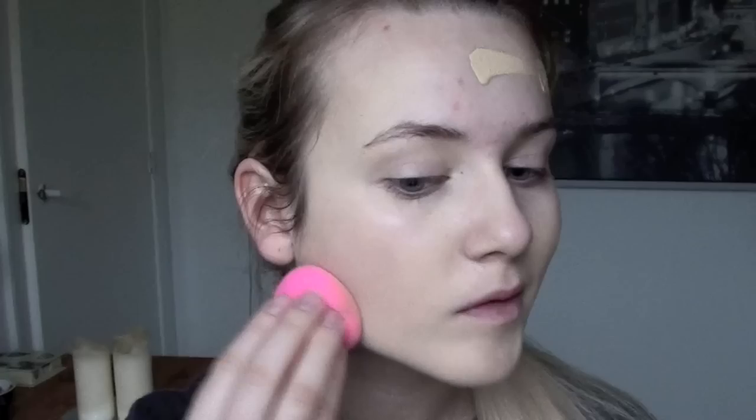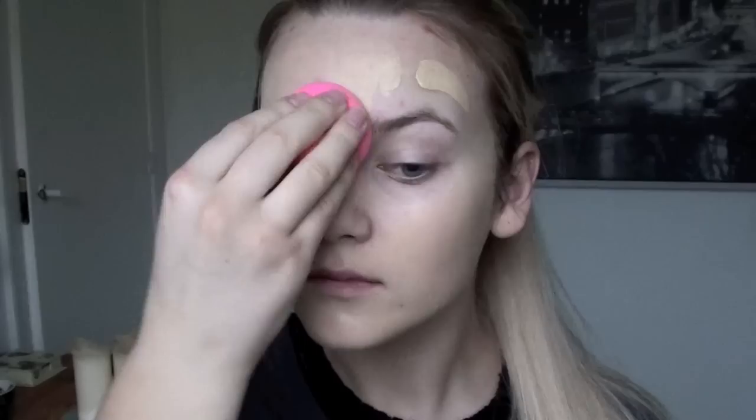I really like using the Beauty Blender because it can blend out any foundation. You dampen it with some water and it just glides on smoothly and blends everything out beautifully.